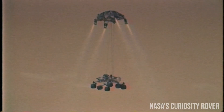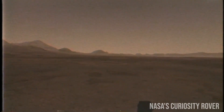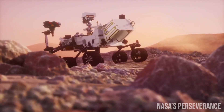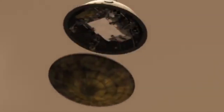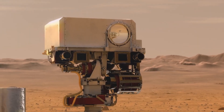The entry, descent, and landing footage that came from Curiosity was nowhere near as sharp or complete as the one sent by Perseverance. For example, we did get to see Curiosity's heat shield fall away, but the footage stopped long before it could actually touch the ground. And it had nowhere near as many viewpoints as its successor.